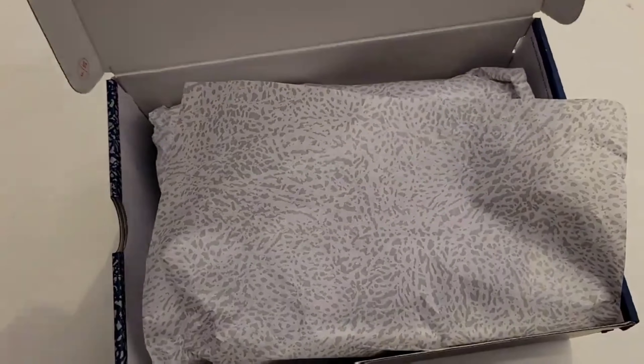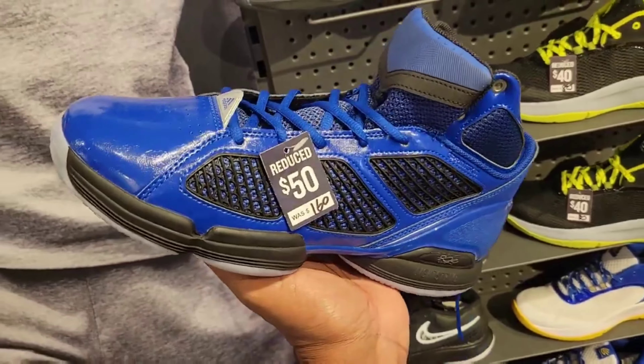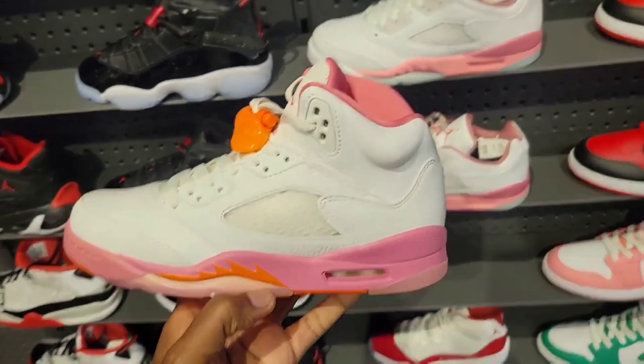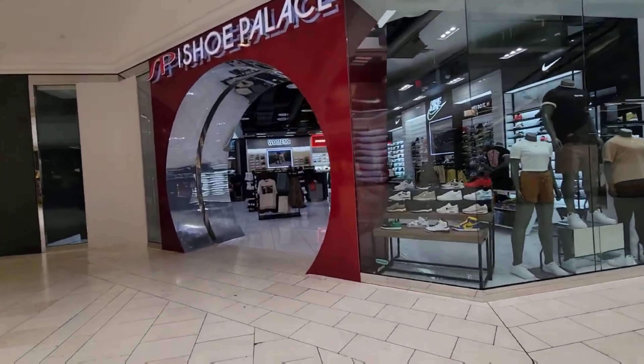One of my channel members definitely wanted to scoop these, so we're gonna grab them right now. Size 8.5. They got these blue D Roses down to $50 from $160 — sales are everywhere. This colorway is crazy — I like it. I'd give these a solid 8.5 to 9, that blue is hitting. That location had the Threes — only a size 8.5 left. After seeing them in person those Threes look a lot better; the quality is dope, looks like True Blues with gold instead. Not a bad shoe at all.